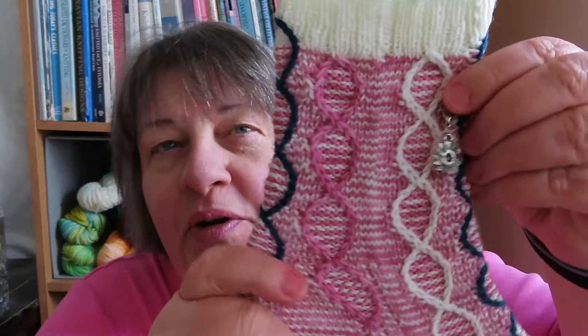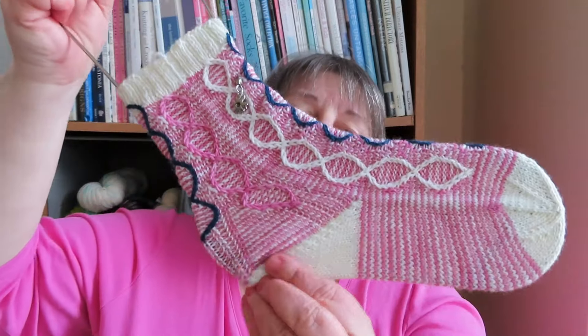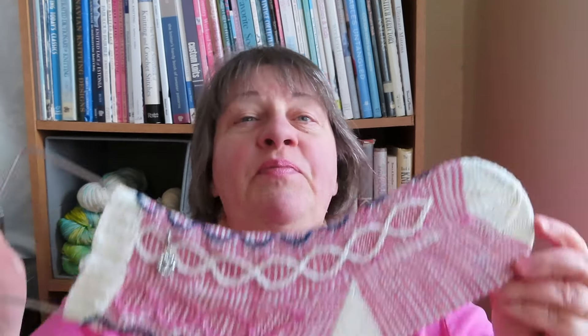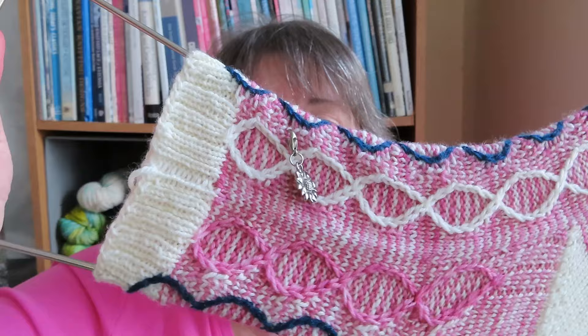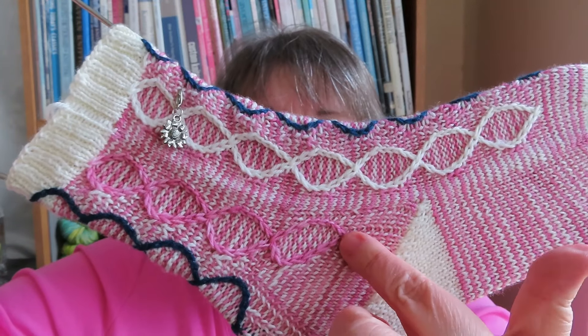I'll show you the completed one first. When you saw me last week, I was way up here — I had just done the cuff and just a tiny bit. I've got one sock complete, and it looks wonky because it won't fit my foot. I knit this one to the minimum specifications for Sock Madness, and it won't fit my size 10 to size 11 foot — closer to a size 11. It's not going to fit me, and I'm okay with that because it's going to go in the gift basket. I love these little cable-y details here, the white and pink ones.